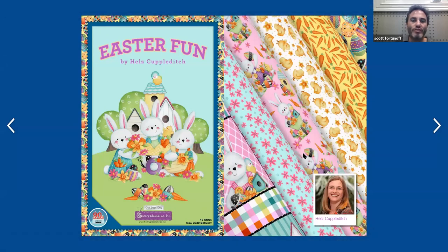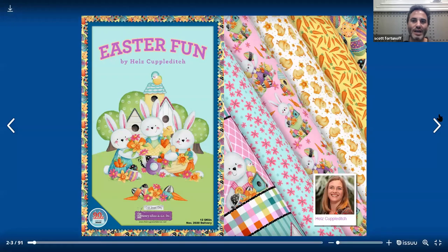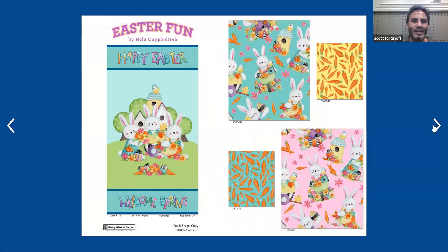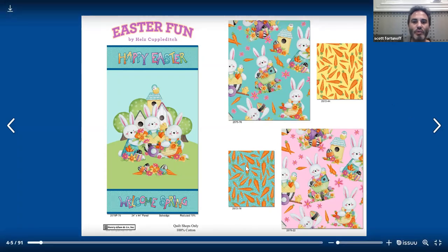If you want a full collection, you will need your order in by October 1st — that would be a 12-yard full collection. On the right side you get a little idea of what the line looks like, and a picture of Hell's Kubla Ditch, the designer of this lovely Easter collection. On the left side, we have the Easter Fun panel — Happy Easter, Welcome Spring, 24-inch panel, which is two-thirds of a yard. You could strip out the top and use the Happy Easter words, cut out the middle, or use the whole thing. On the next page on the right side, you have an all-over toss of the bunnies with Easter motifs, a little carrot print on yellow, the same carrot print on an aqua color, and then the second coloration of the all-over bunny print with the Easter motifs.